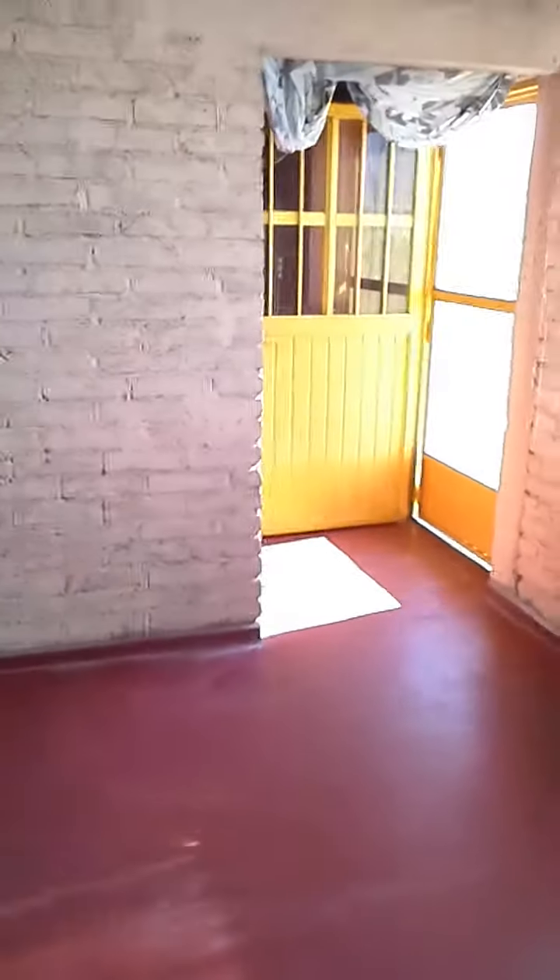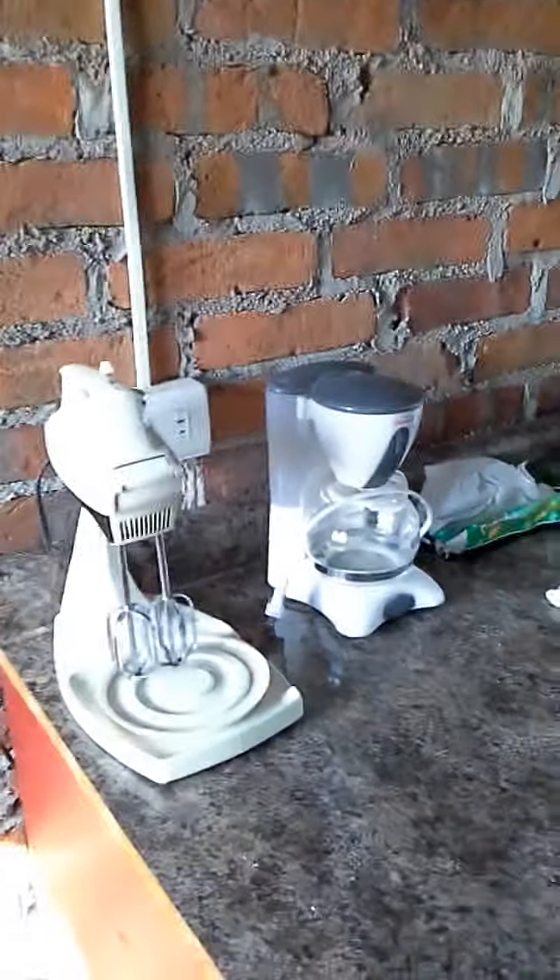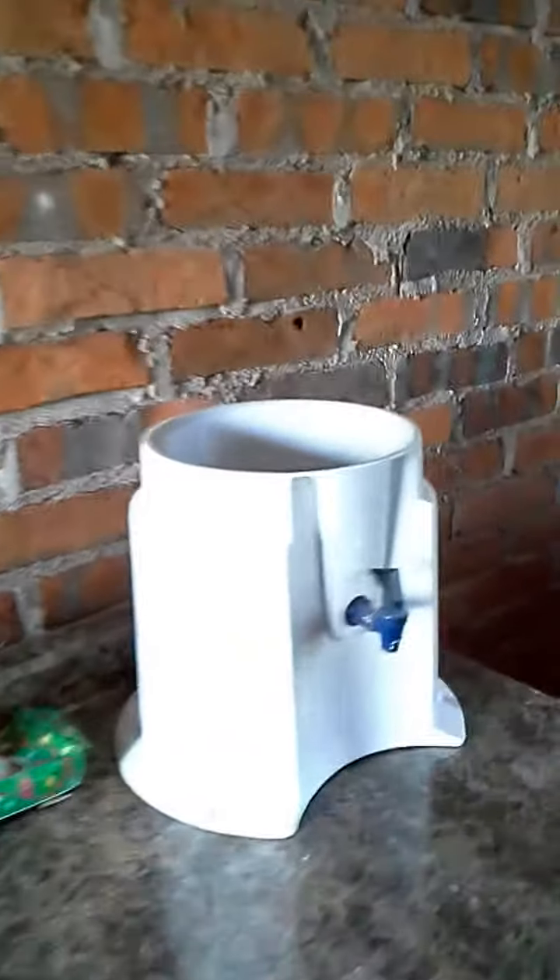So you get a bit of an idea. There's the front door, there's of course big windows, and then here you have cupboards with some cooking materials, the fridge, blender, coffee maker, thing for water.